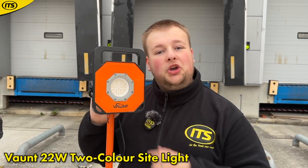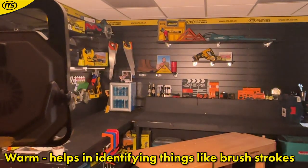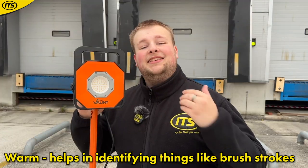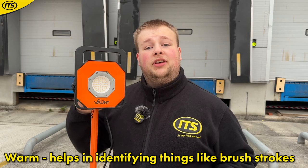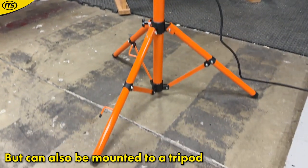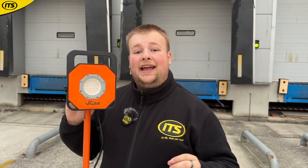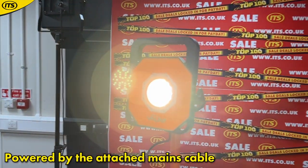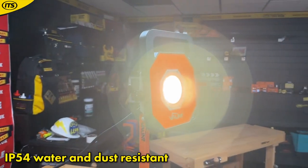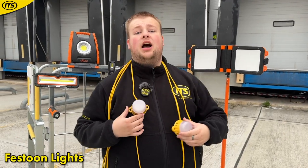This is a really interesting site light. You have two temperature modes: a cool temperature, which is your standard light for general use, and a warm temperature light. The warm mode is perfect especially if you are a decorator, as it helps you see brush strokes after completing a paint job. You can use this on the floor with its kickstand, or mount it to a tripod. It is a corded site light, IP54 dust and splash proof.